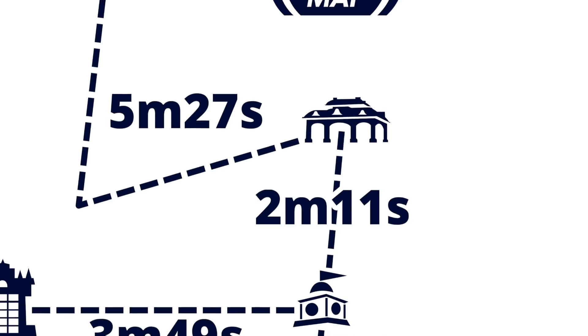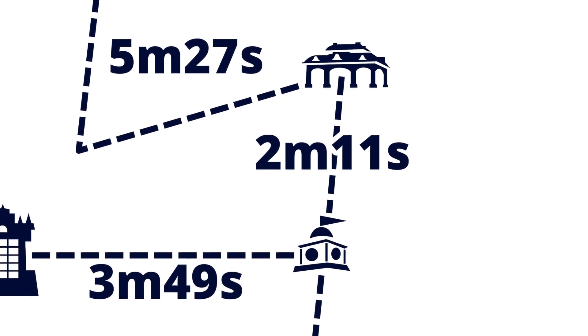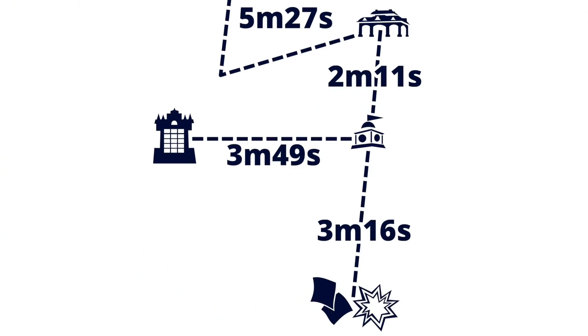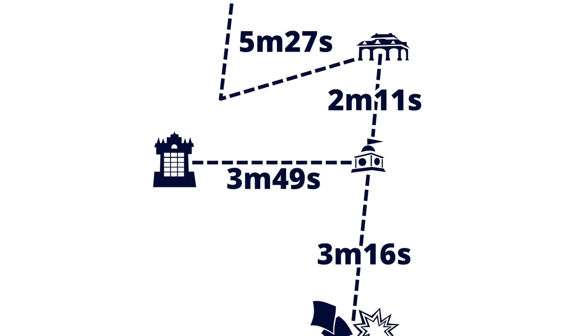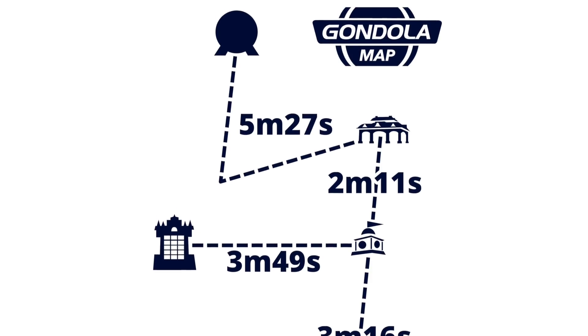Other lines are even shorter, with estimated travel times down to 2 minutes or less. So the idea is, since you're on the gondolas so briefly and since they'll be going so quickly, not only will you likely be cooled throughout the ride, but also you'll only be in that gondola car for a very short while. These are all good points, but there is one huge asterisk here.